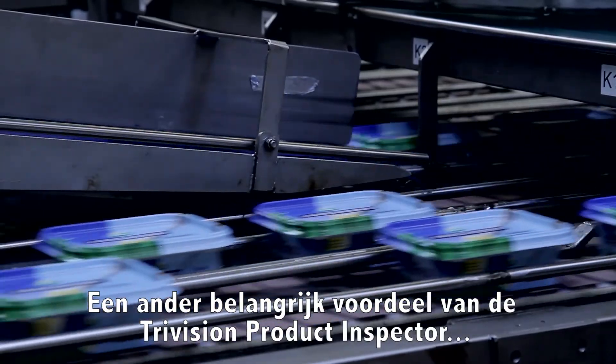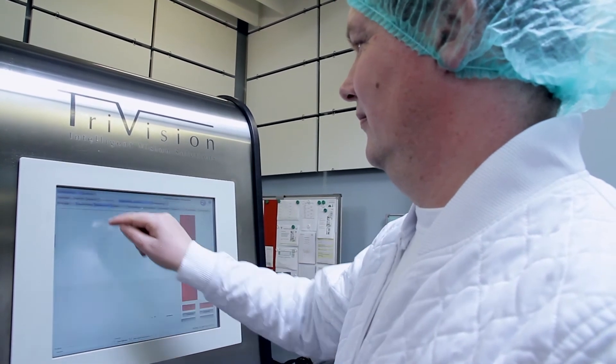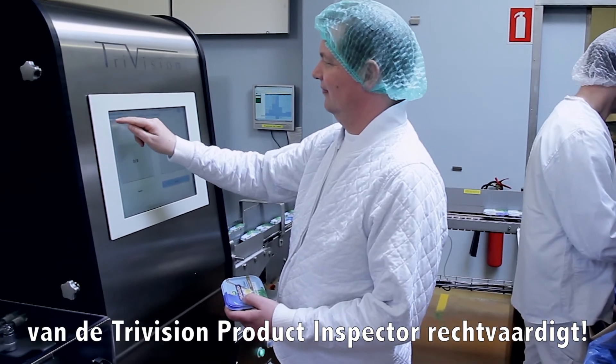Another important advantage of the TriVision product inspector is that the system reduces the number of stops in the production. Actually, the time for return of investment can be as low as six months, which alone can justify the installation of the TriVision product inspector.